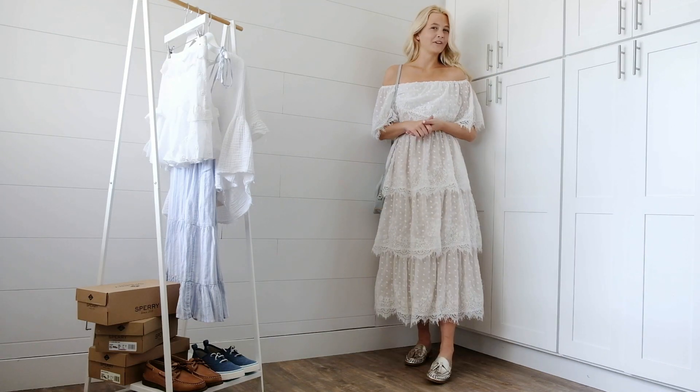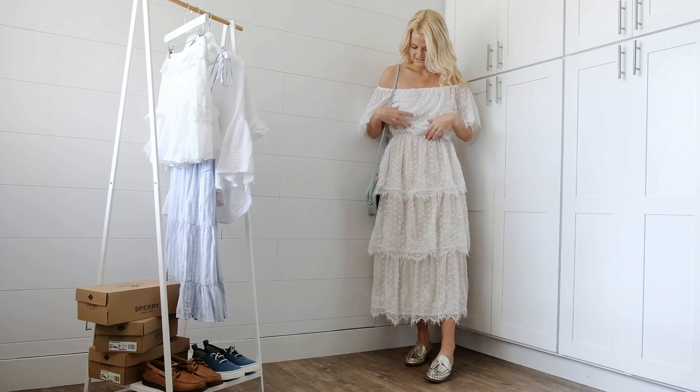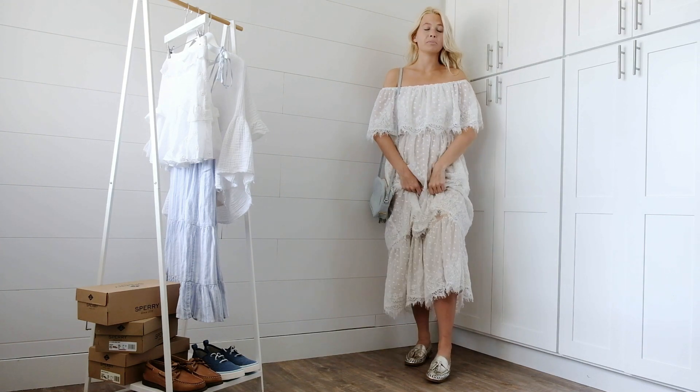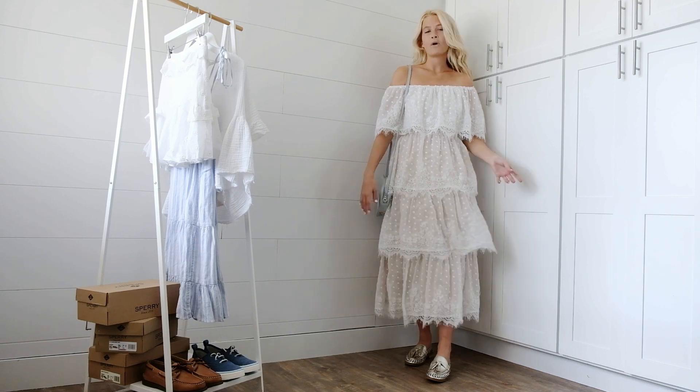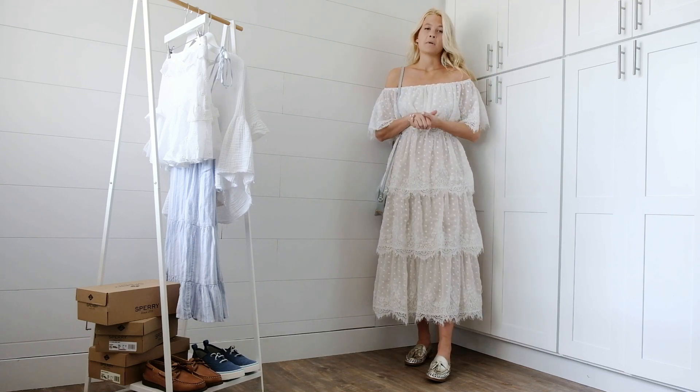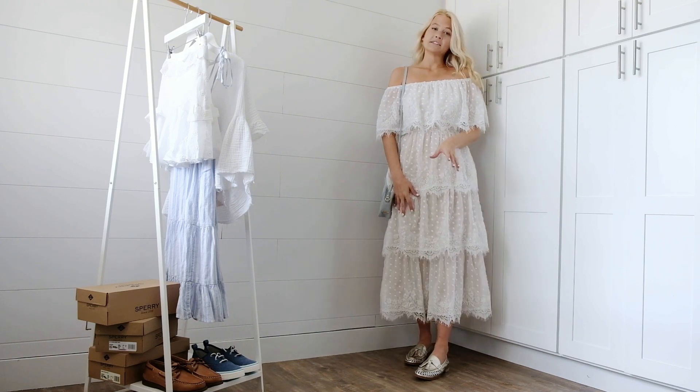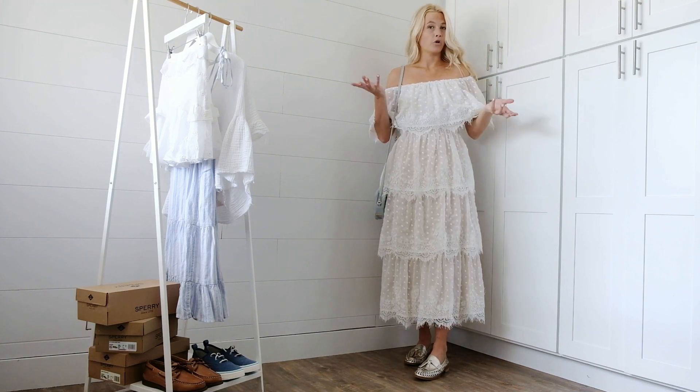We're getting a little bit fancier with it. I have this gorgeous lace tiered midi dress. I feel like this look would be perfect for a daytime wedding or a nice brunch, maybe for Mother's Day. I love that the metallic elevates them and can be worn more formal or more casual.